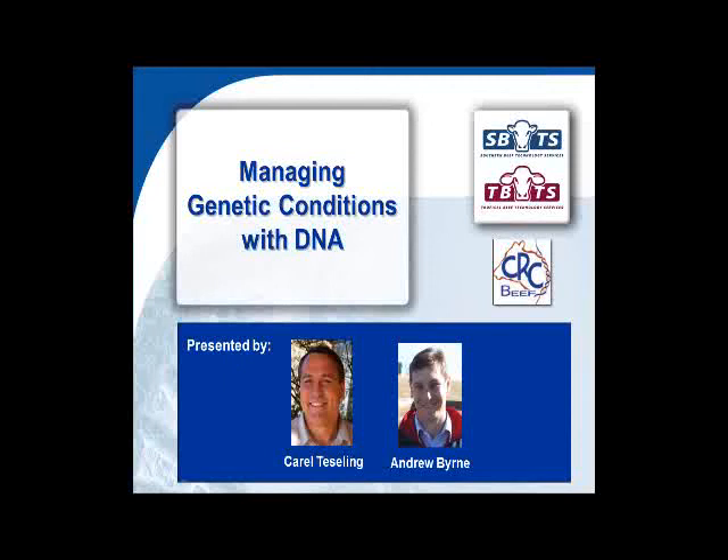Welcome to tonight's webinar. I'm Andrew Byrne, a technical officer within the Southern Beef Technology Services project, and I'll be chairing tonight's webinar. The other presenter tonight will be Carl Tesling, currently the Breed Development and Innovation Manager with Angus Australia. We're very appreciative of Carl giving us his time tonight — he'll be the main presenter and is regarded as a bit of an expert in managing genetic conditions with DNA.